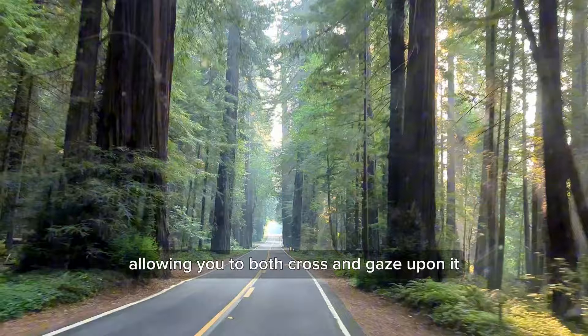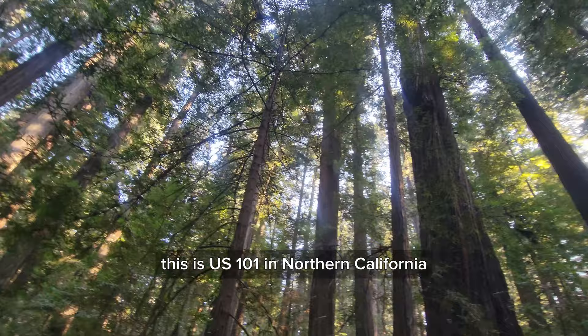A road that traverses the vast coast redwood forest, allowing you to both cross and gaze upon it, running north to south. This is US 101 in Northern California.